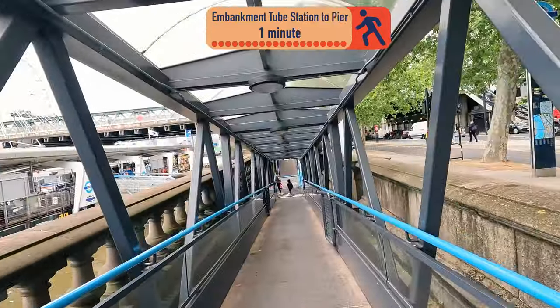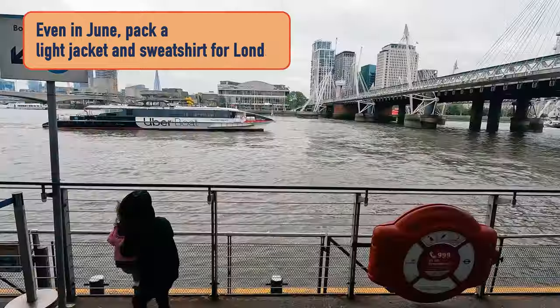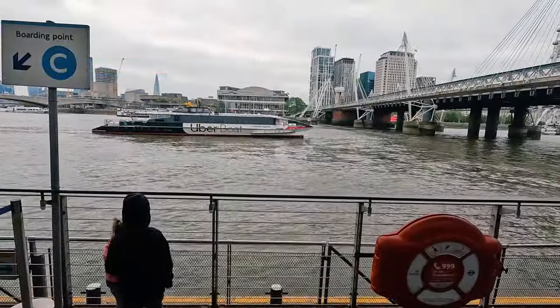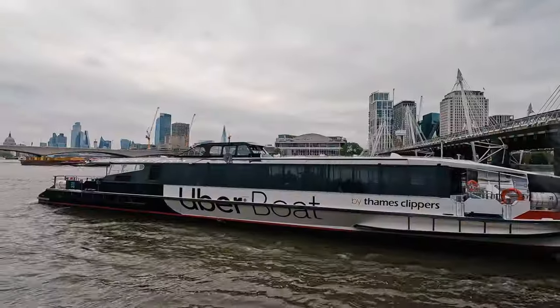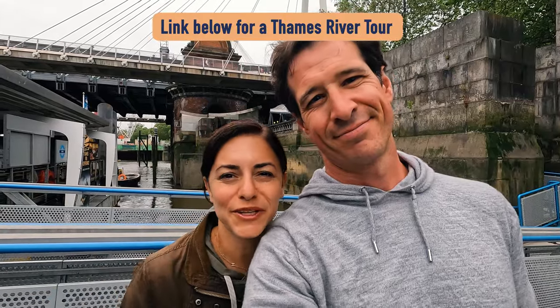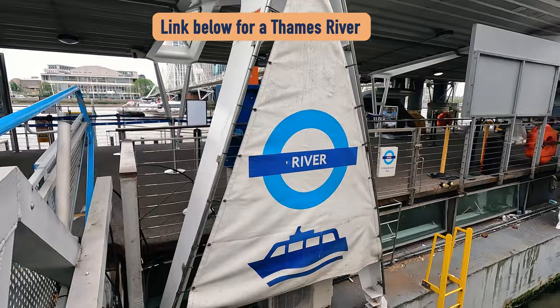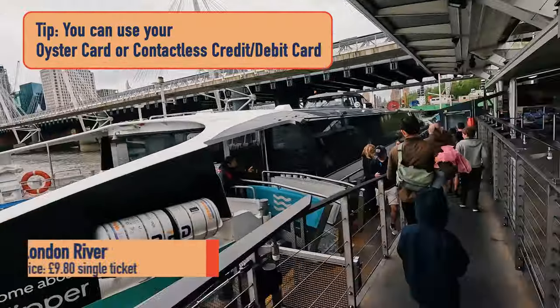So we're boarding at Embankment Pier, which is right at Embankment Station. It's going to be a good day in London — very cloudy skies, but the kids are excited for the boat ride. We are taking the Thames Clipper, the Uber Clipper, this morning because we wanted to get an early start. You can also take one of the more touristic sightseeing boats up the Thames, but they don't leave until a little bit later. These boats have a TFL symbol because they're operated by Transport for London — the same round circle with a line through it that you see for the bus and for the Underground.